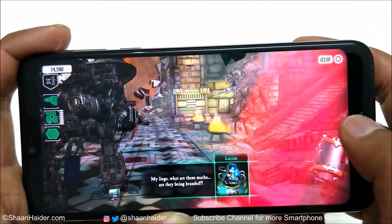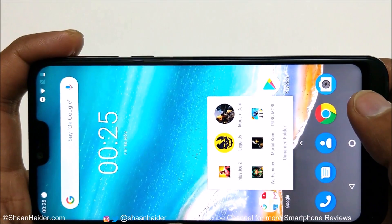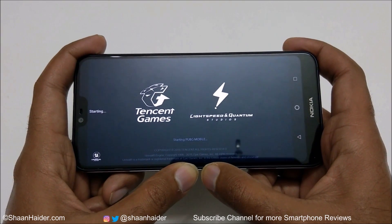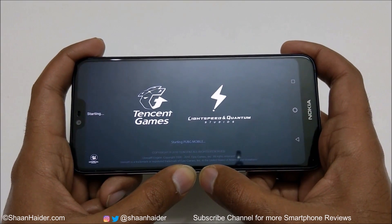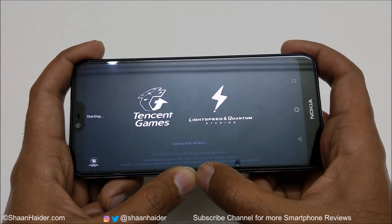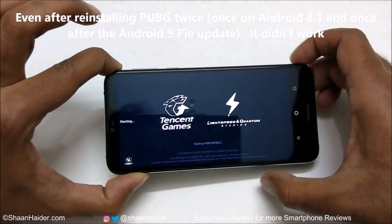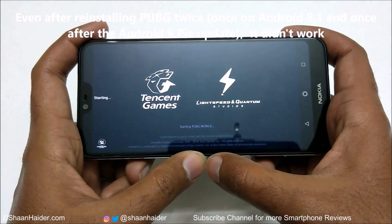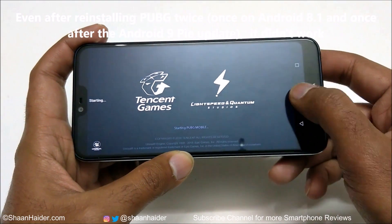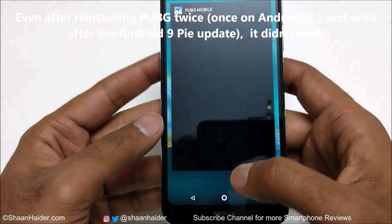Now let's play the last game for today — PUBG Mobile. For some reason, PUBG Mobile is not starting on the Nokia 7.1. It's been stuck on this screen for the last two minutes. I closed it and tried again — it is still not proceeding, still stuck on this screen. After trying two more times, I think I need to uninstall and reinstall the game.